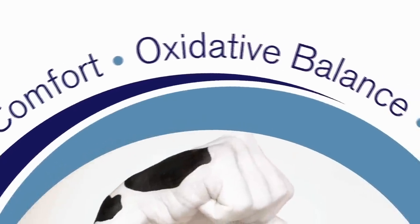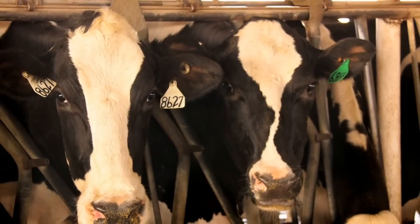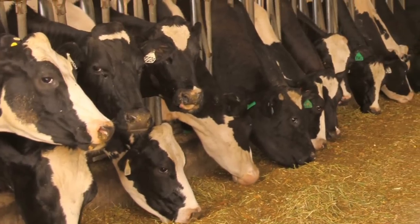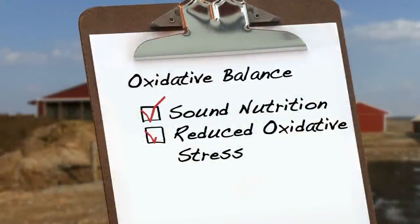The second pillar of the program is oxidative balance. Keeping cows healthy and productive is critical to the success of any dairy operation, and sound nutrition and proper oxidative balance play an important role.